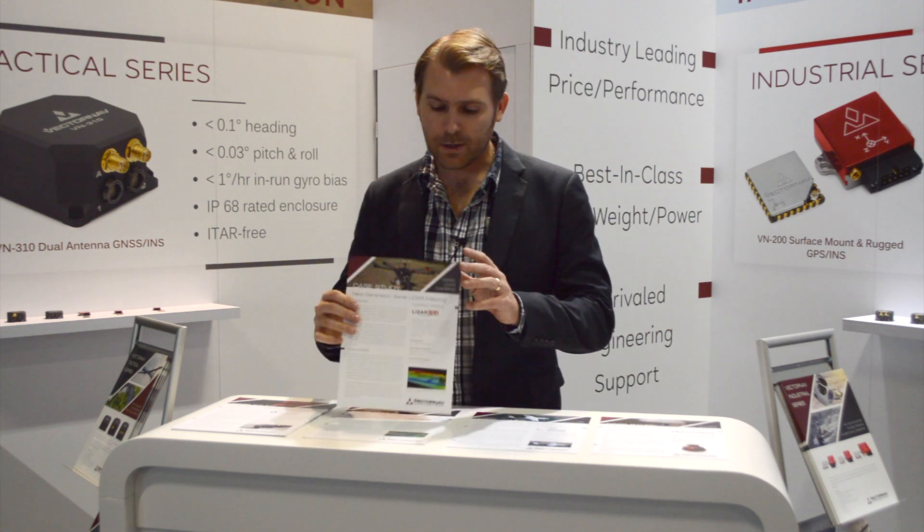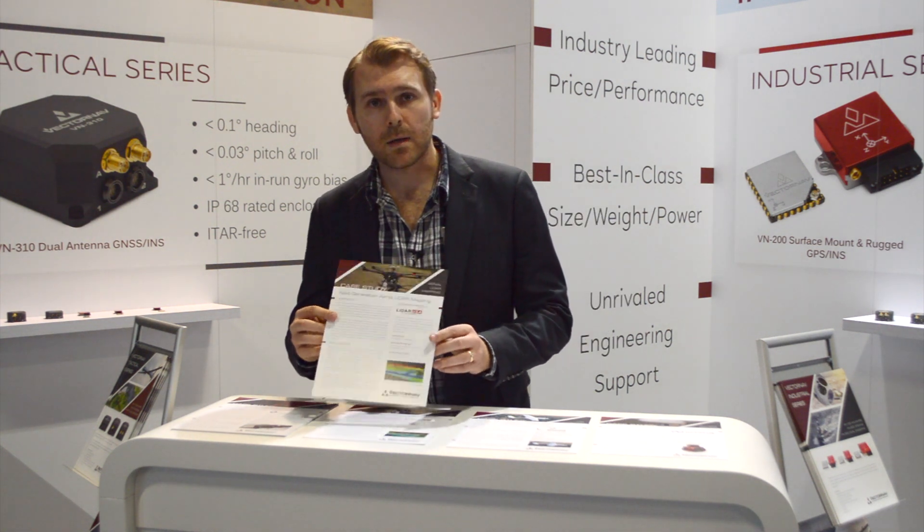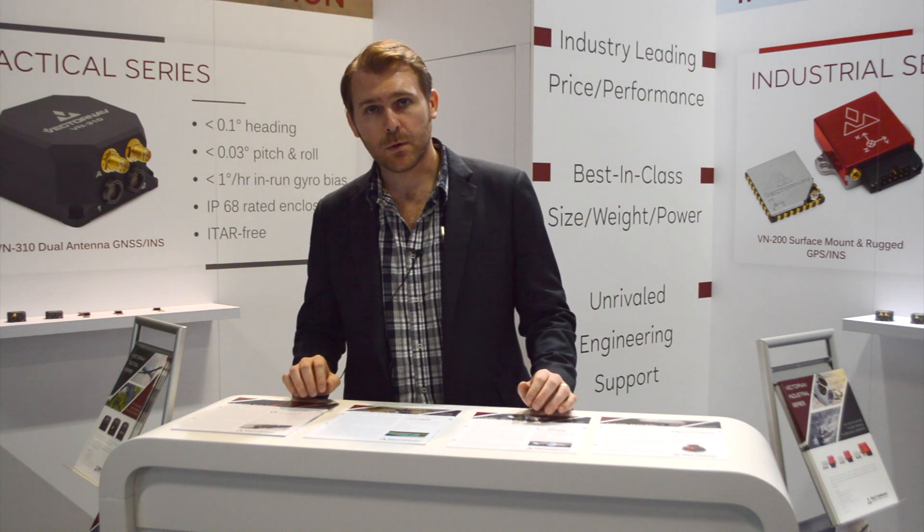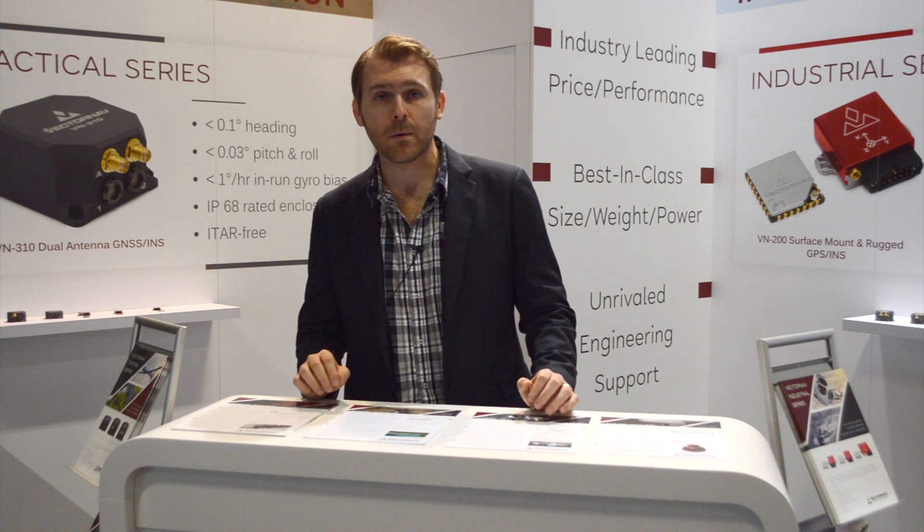Another one that we're highlighting here is our cooperation with LiDAR USA, who are doing a LiDAR mapping application using our VN300 on multi-rotor UAVs.